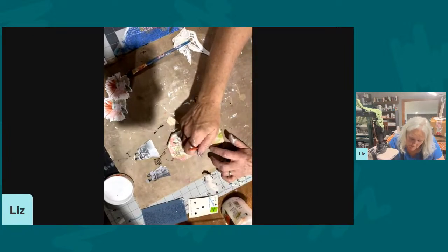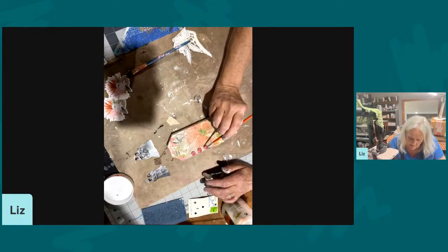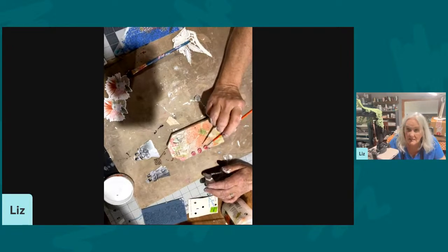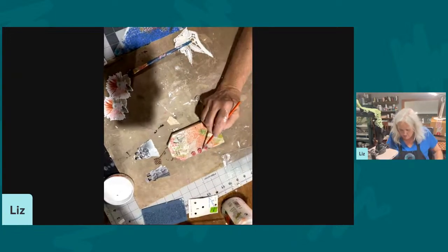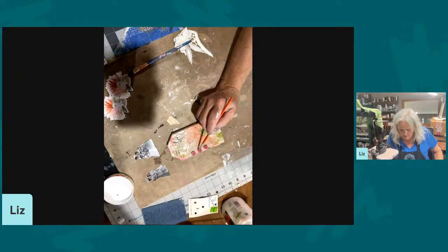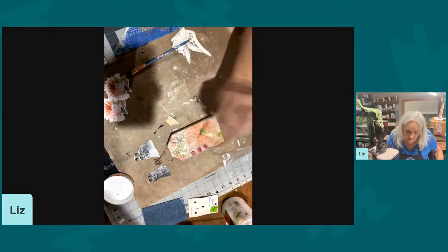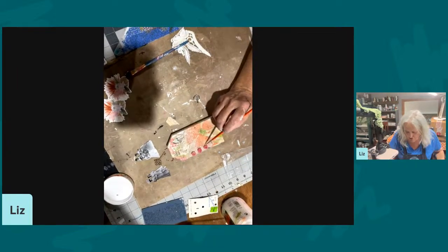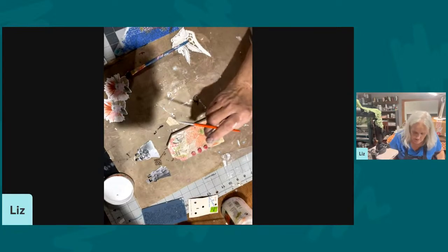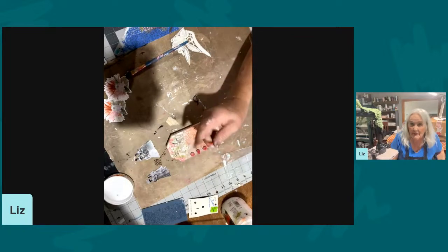I am Liz — I don't think I even introduced myself yet. My name is Liz, and my business is Liza Jane Designs in Afton, Minnesota. I am about 15 miles east of St. Paul, so really in the Twin Cities metro area. But we are a small little old-fashioned village here with a small population but a big heart.